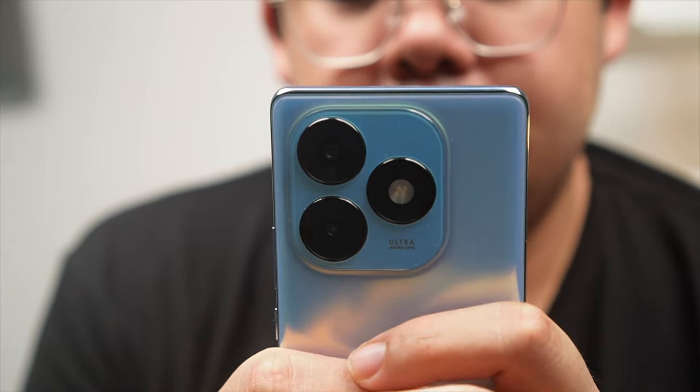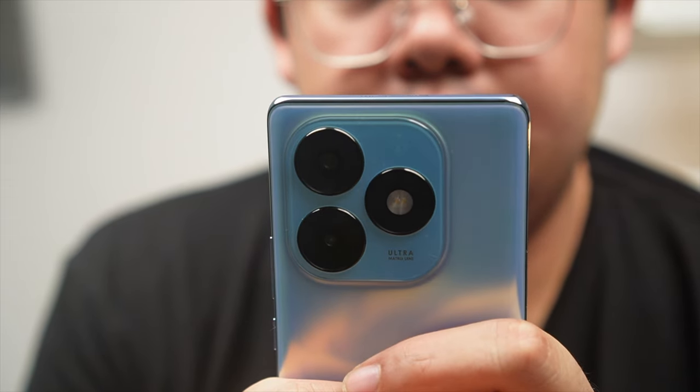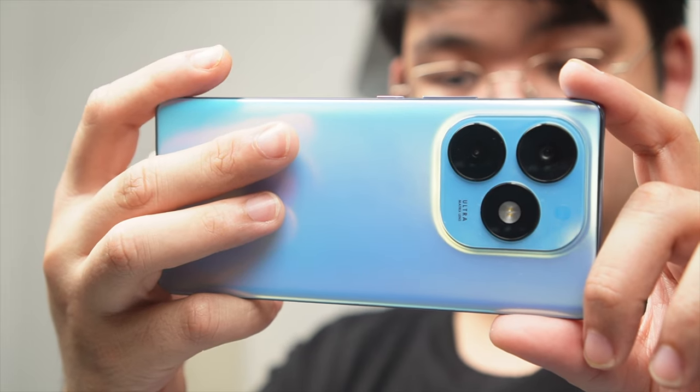This is the S23 Plus, but not the one that you guys might know. In our previous video, we talked about the Itel S23 Plus and our first impressions and initial thoughts about this phone — namely its camera, display, and its price tag. Again, 7,500 lang ang phone na to.